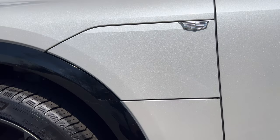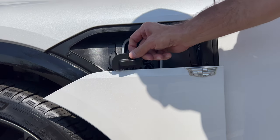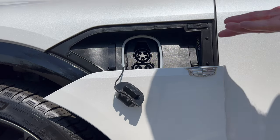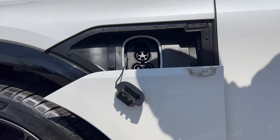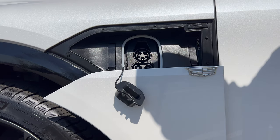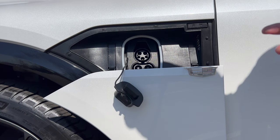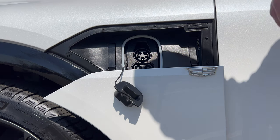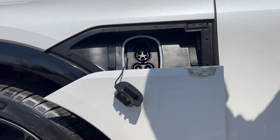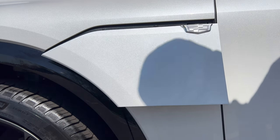At the charge port door for the Lyric — to open it, hit the Cadillac emblem and it pops down. You have your Level 2 and DC fast charge ports. On a full charge we're looking at up to 307 miles of range on this dual motor setup, depending on weather, terrain, and driving habits. At a Level 2 charger at home, a full charge takes about 10.7 hours. DC fast charge can add up to 77 miles of range in only 10 minutes. To close it up, just hit the button on the top right and it closes back up nice and neat.